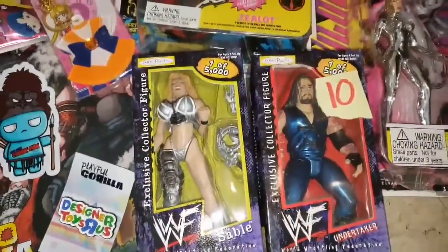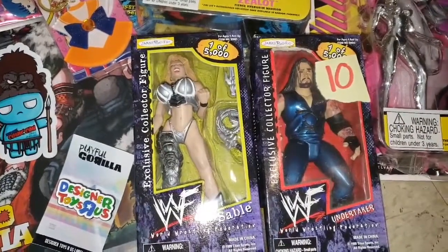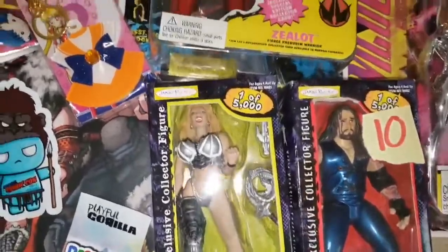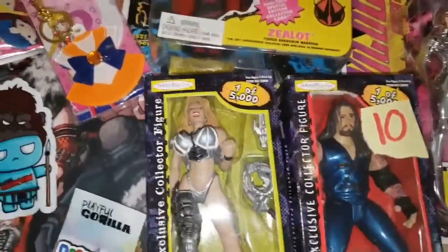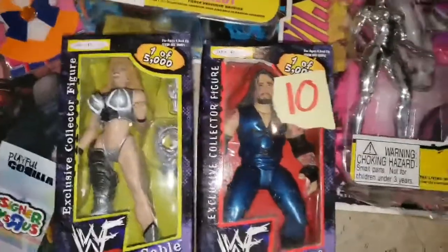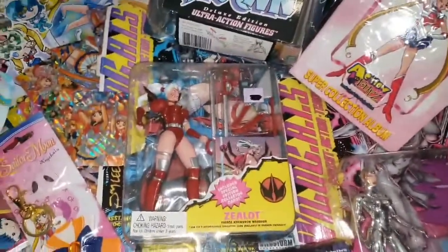At Designer Toys R Us I was able to find the Sable and Undertaker one-of-five-thousand WWF figures — definitely two of my favorites from when I used to watch wrestling. If anybody knows me, they know I love Sable and Undertaker.